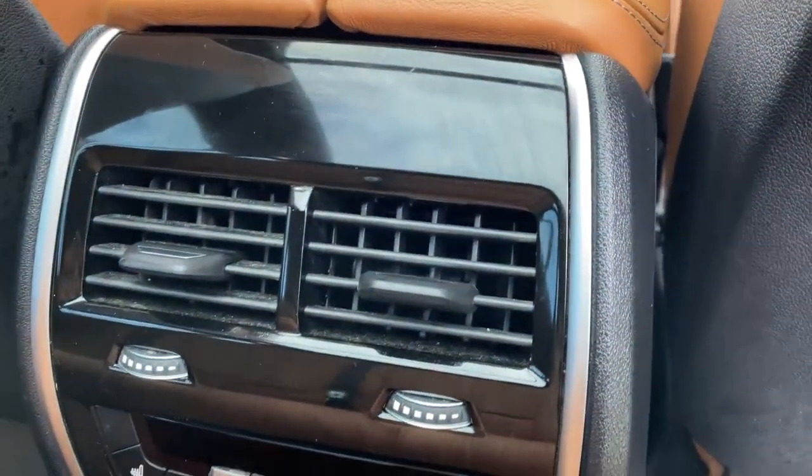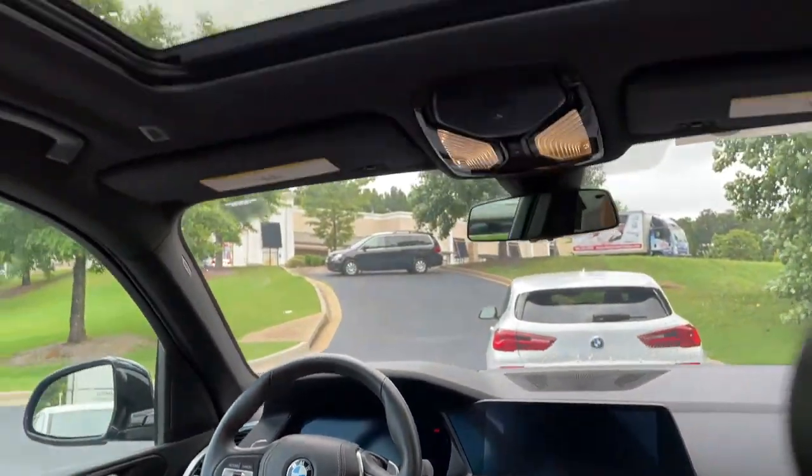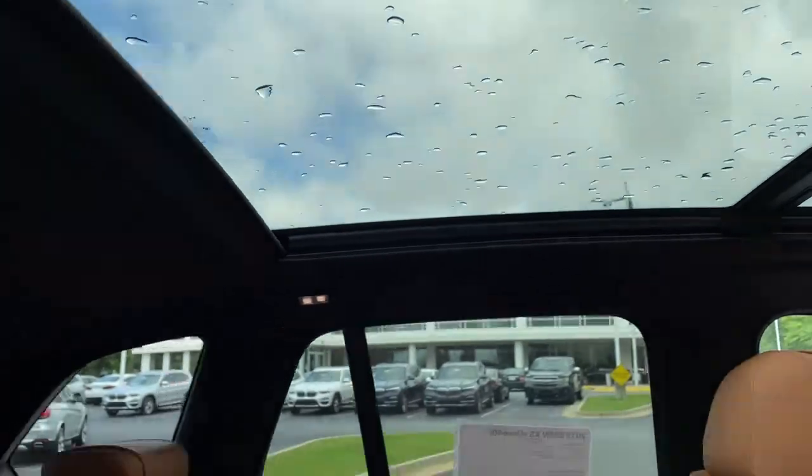You've got ventilation here in the second row. You also have heated seats in the second row, and you've got your infotainment system up front with iDrive 7, and then your panoramic moonroof.